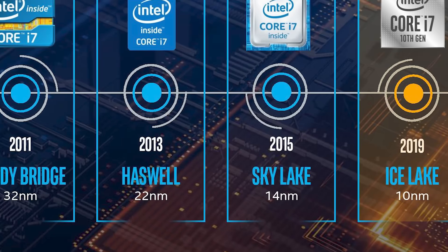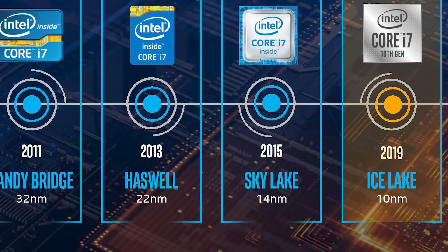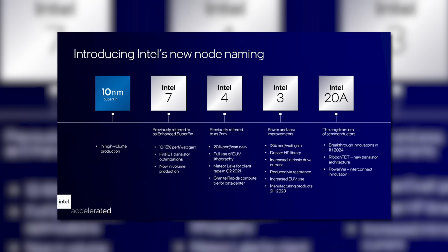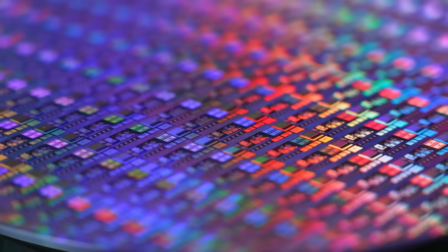First up for today, I have a good reminder that the number you see next to nanometers when referring to the process a chip was built on does not mean the size of the transistors like many people think. If anything, it's essentially just marketing at this point,